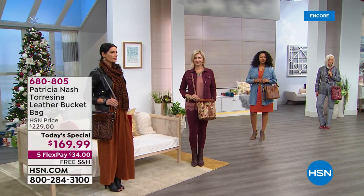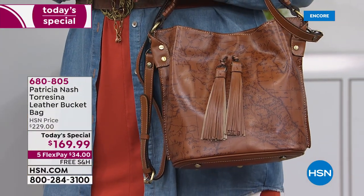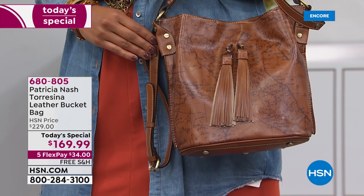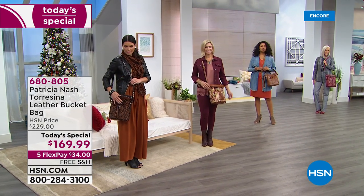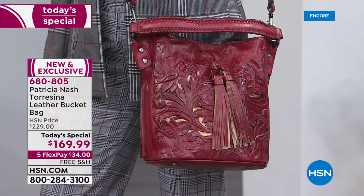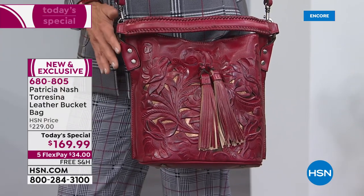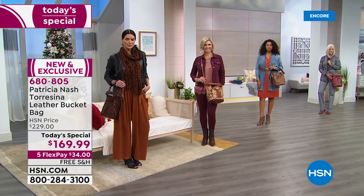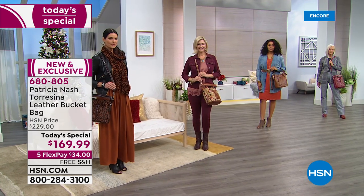This bag will have you right on trend this season — a little bit utilitarian, a little bit of that retro vibe, always chic, always sexy, always casual and cool. Today's special price is just $169.99 — that is a lot of leather for under $170. Our regular retail price on this bag is $229, so enjoy the big savings — it's $60 off.